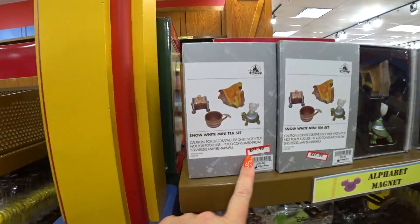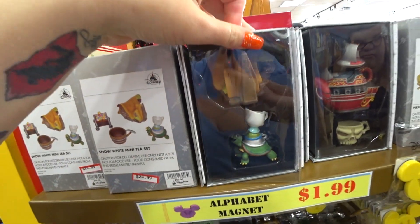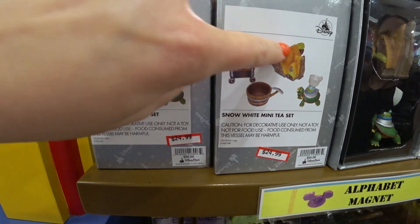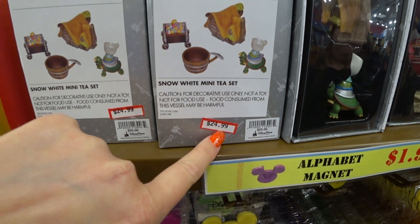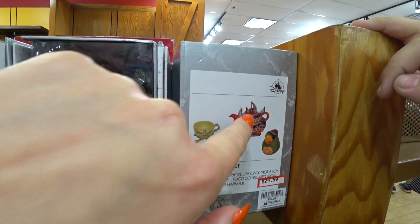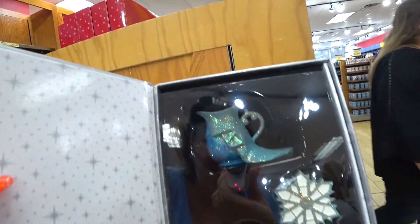I haven't seen these in a while — look, the mini tea sets! I showed this in the first outlet video I ever made, I think. They're the cutest little tea sets. They're Snow White — see, this is what you get — they are $5.24.99. There's the Pirates one. Look how cute that is. And there's Frozen here. I like this one — it's all glittery.